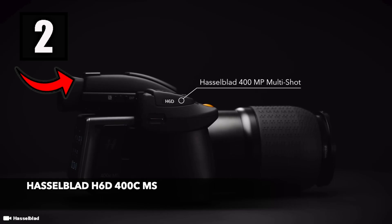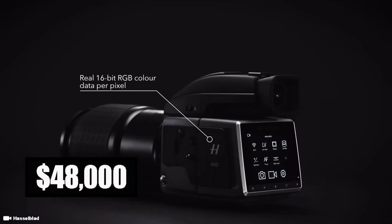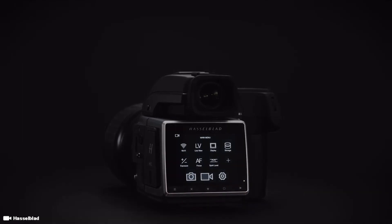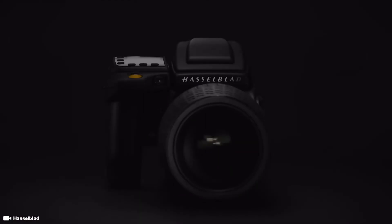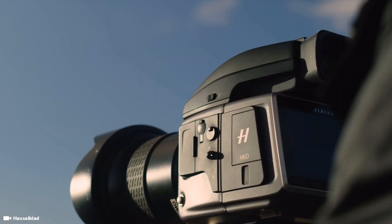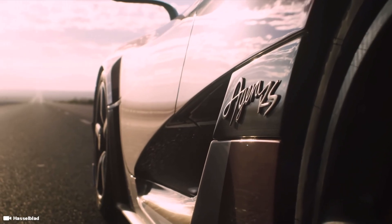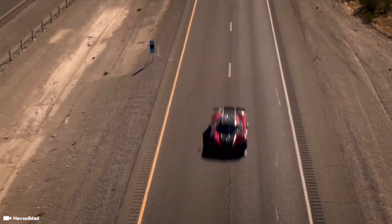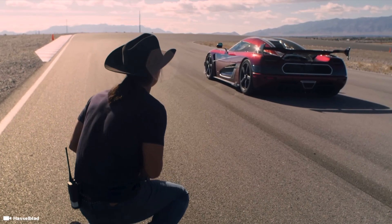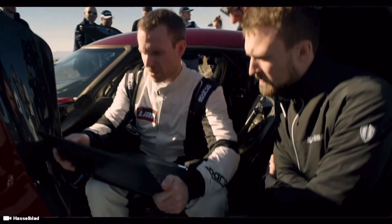Number 2 on this list is another camera from Hasselblad — the H6D-400C-MS, with a whopping price tag of $48,000. This camera offers incredibly high resolution and color accuracy. It is a specialized medium format camera system distinguished by its unique multi-shot capabilities. Compared to traditional single-shot images, the multi-shot capture records up to 6 sequential images and automatically composites them into a single 400MP equivalent frame, revolving around a large 100MP CMOS sensor measuring 53.4 x 40mm. The H6D-400C-MS is capable of capturing an extremely wide dynamic range of up to 15 stops.